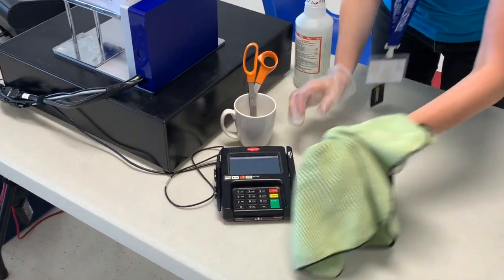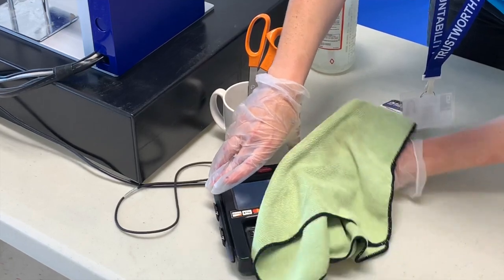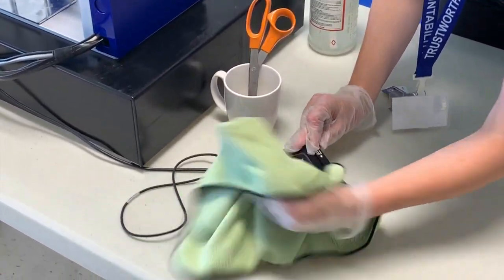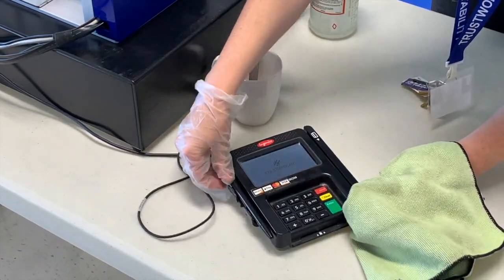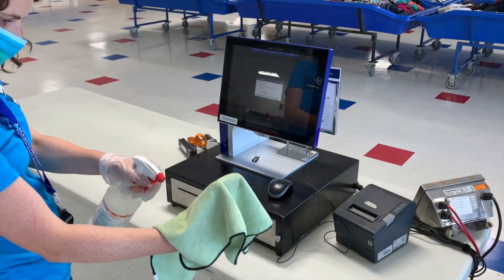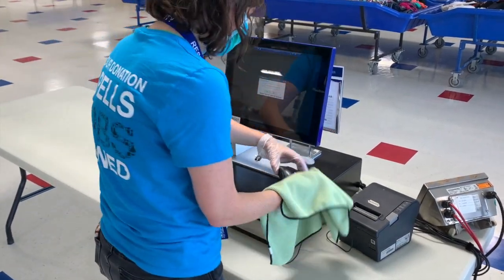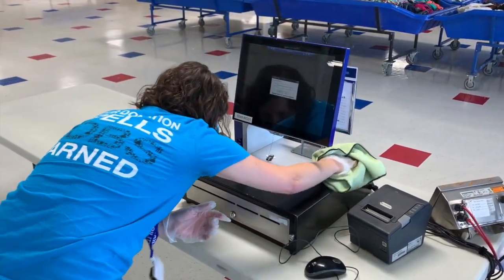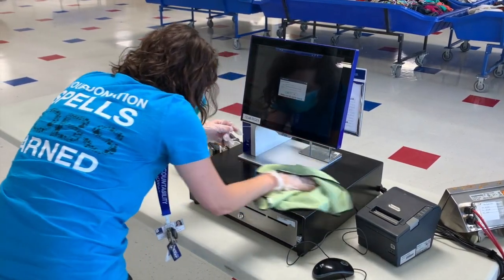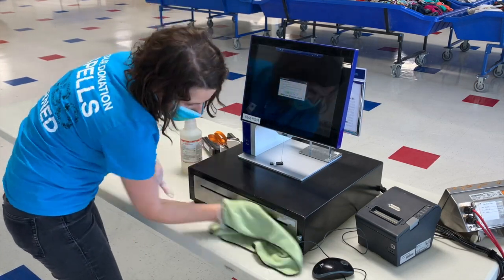Next, you'll need to disinfect the credit card machine after each customer use. Periodically throughout the day, you'll be asked to clean and disinfect areas around the register, which will include things like the mouse, as well as the register screen, the receipt tape machine, and the scale reader.